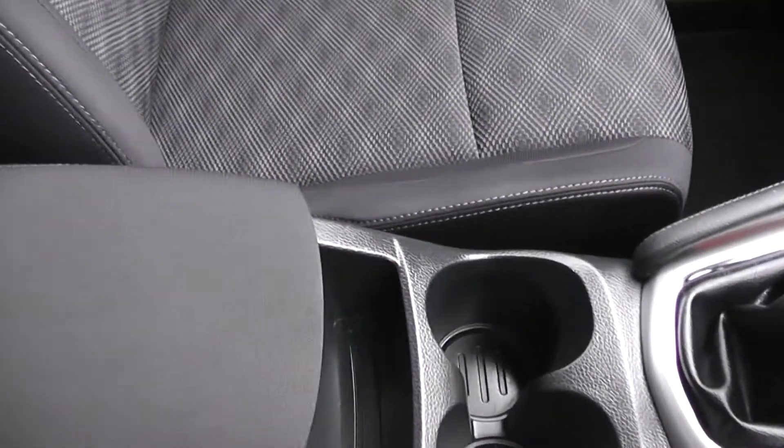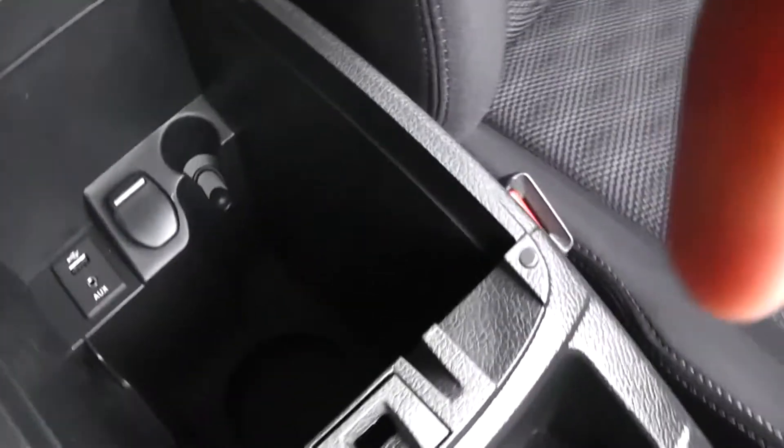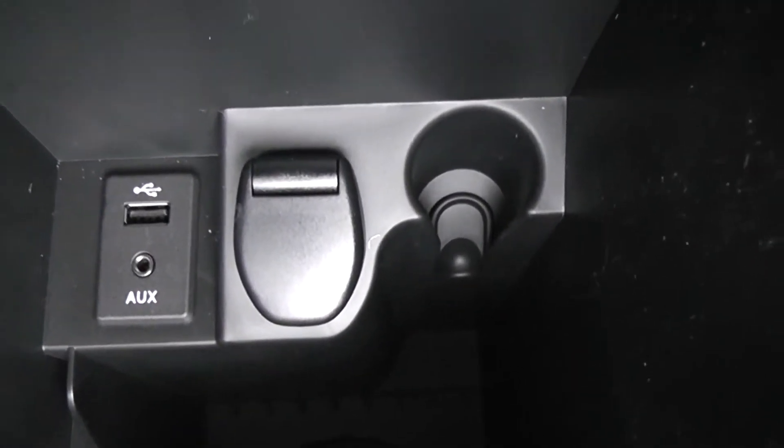The last piece in the centre is a comfortable cloth armrest, which secondly has a small tray on the inside, and thirdly a large compartment for your belongings — which also contains another 12 volt power outlet and your USB and AUX connectivity.